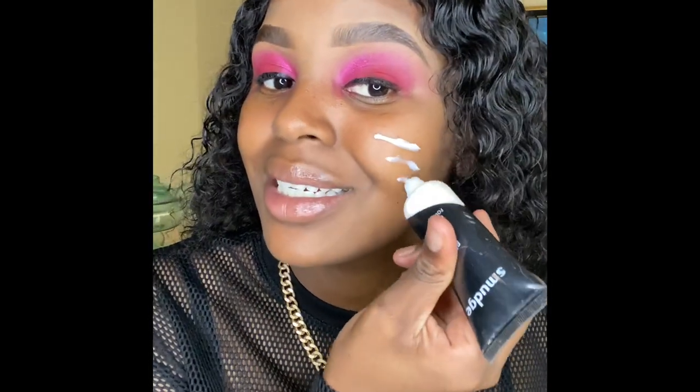I'm going to prime my face using this primer from Smudge. It's actually my first time using it, so wish me luck. When I went to Clicks I bought things I could afford with that money. This foundation is actually my sister's — we use the same shade.